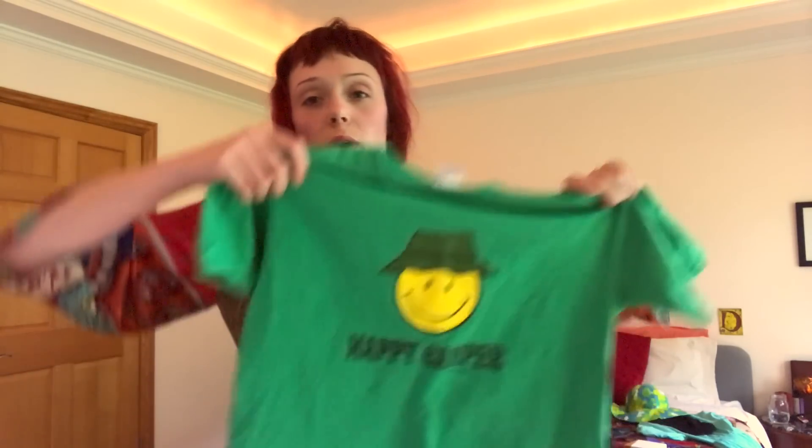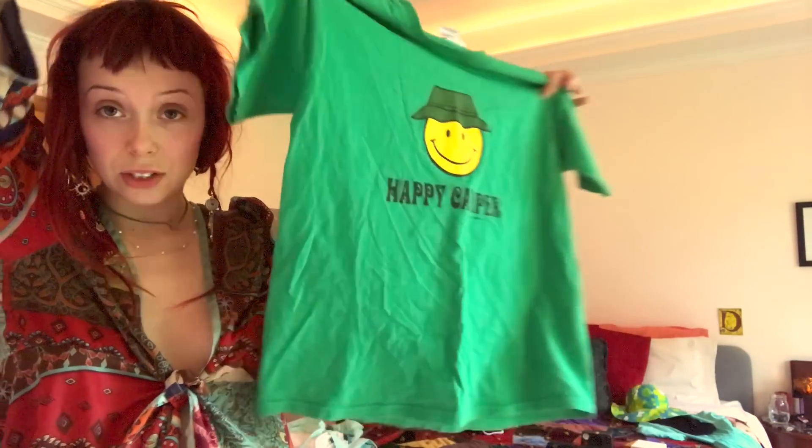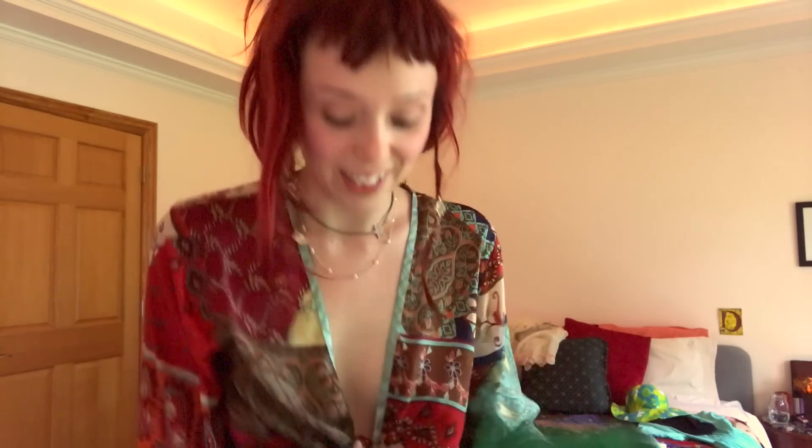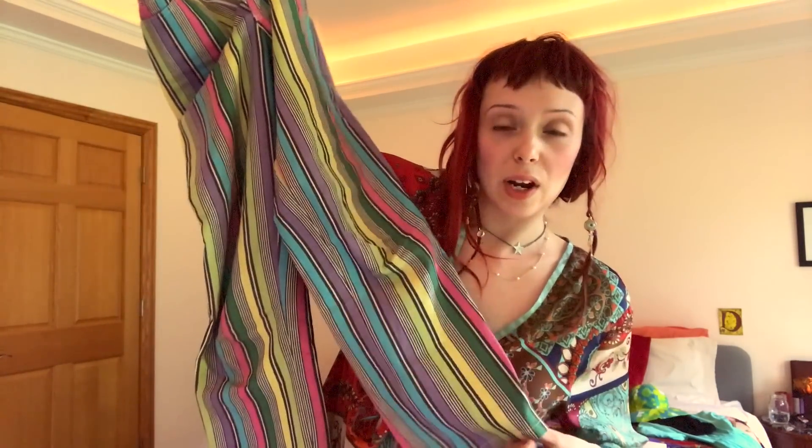I already started my packing process and I tried on two of the outfits. I won't retry them on just for time's sake, but I'll show you the items really quick. This one I just got thrifting with my parents. It's fitting for this summer season — I love the green — and I think I'm going to wear it with these pants. This would be a good travel day outfit for Friday morning when we wake up, because we're stopping halfway, or on the way home.